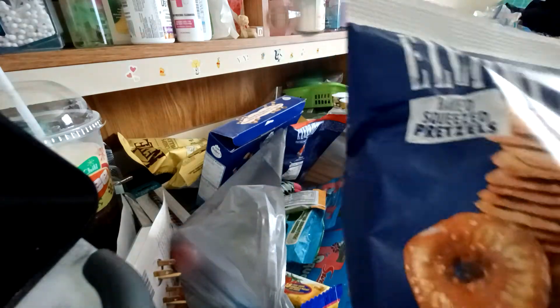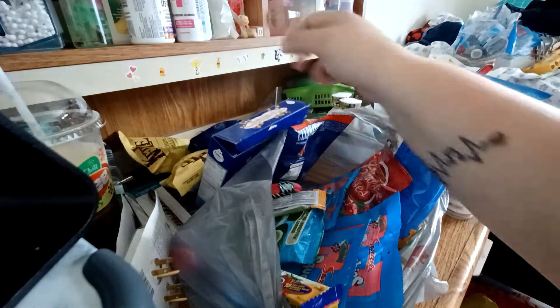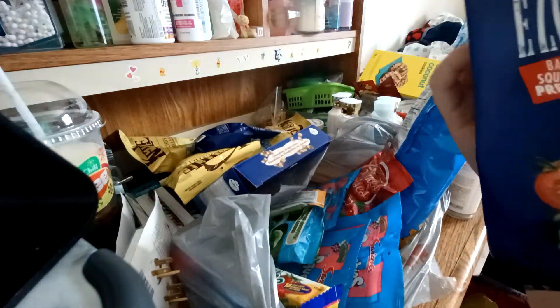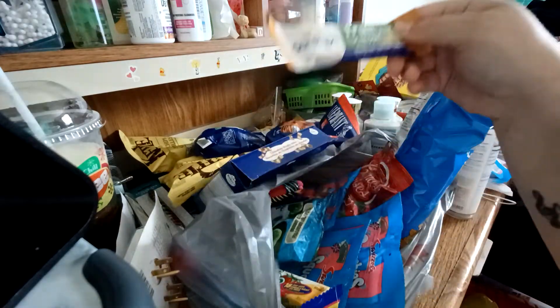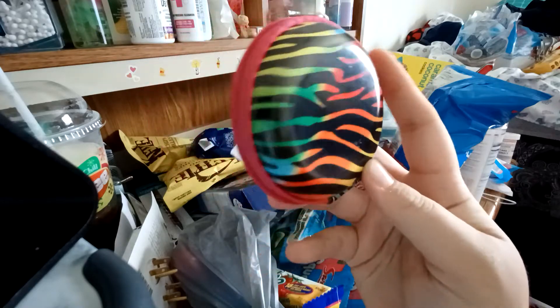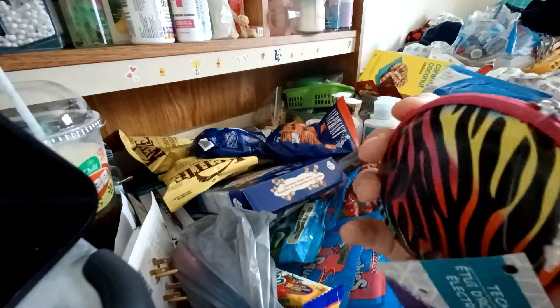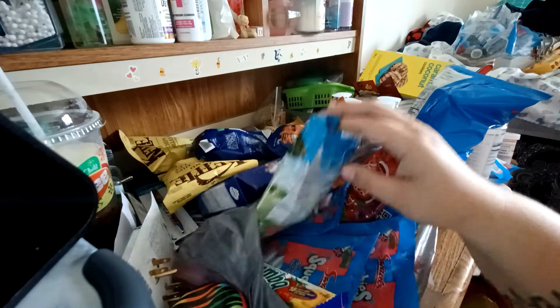Then I got these elephant pretzels that I like. I got the plain ones and then the tomato and herb ones. More of these fruit things. I also got these — they're for your headphones or whatever, just a little carrying case.